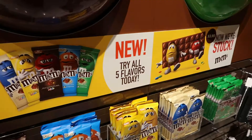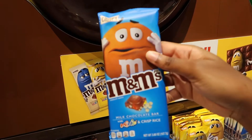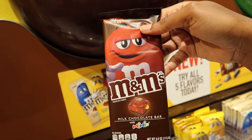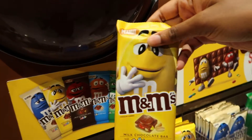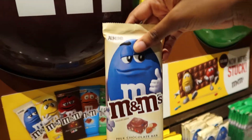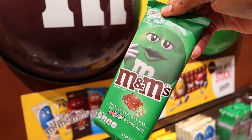So they have some new flavors of their chocolate bars. Look at this — crispy flavor, milk chocolate, peanut flavor, almond, and crispy mint. I like that.